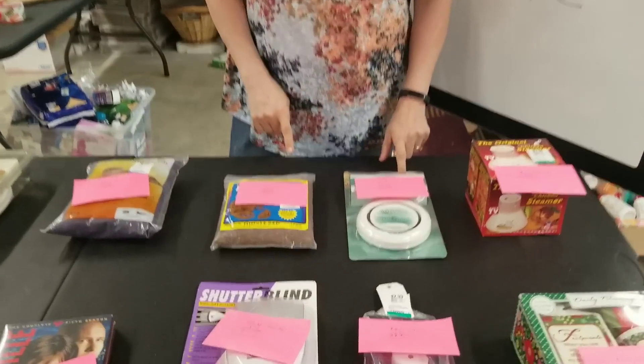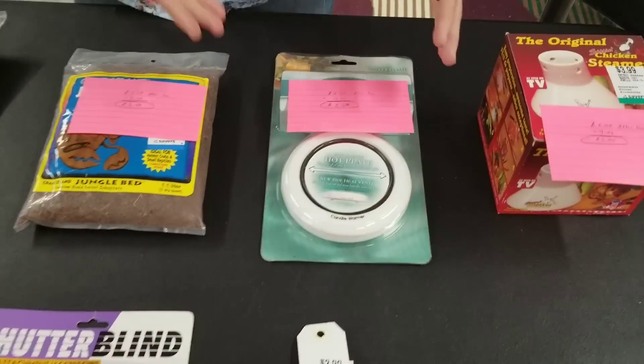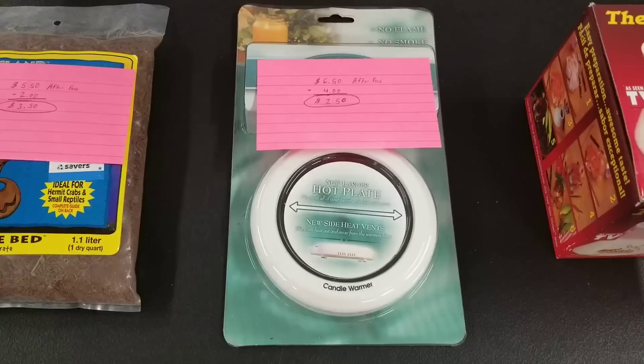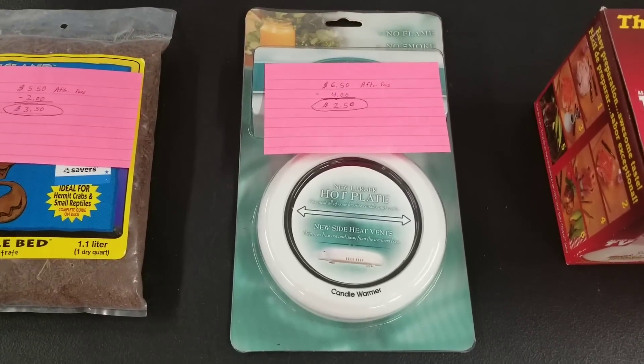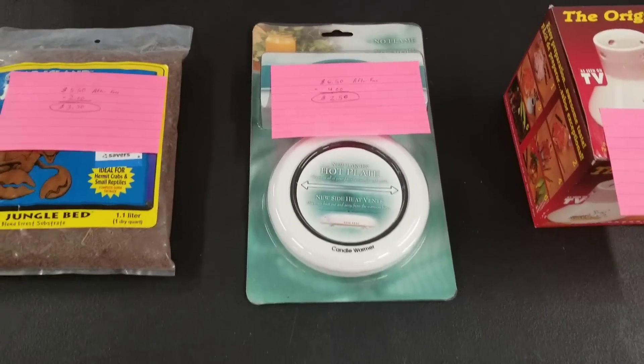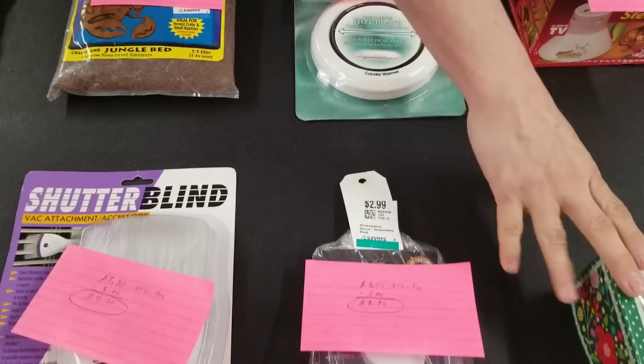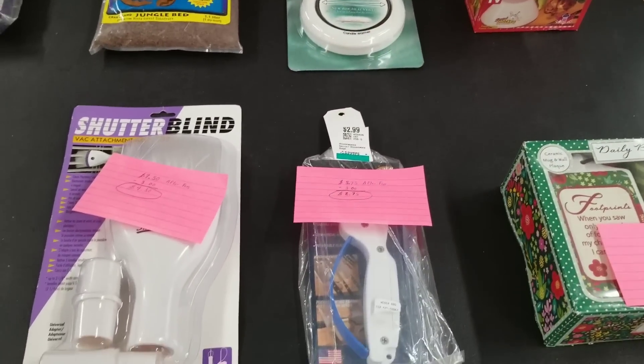Then I've got a No Flame, No Smoke, Great Aroma — basically a candle warmer. $6.50 is what I can make after fees. $4 is what I paid for it, so $2.50 are my profits on that one. All of these items so far are going to the Amazon FBA warehouse, except for the tea set which I will be merchant fulfilling, but it's still being sold on Amazon.